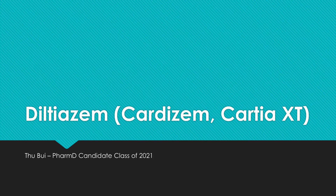Hello, my name is Tu. I am a 2021 pharmacist candidate. This video is about Diltiazem. It has the brand name Cardizem or Cardia.